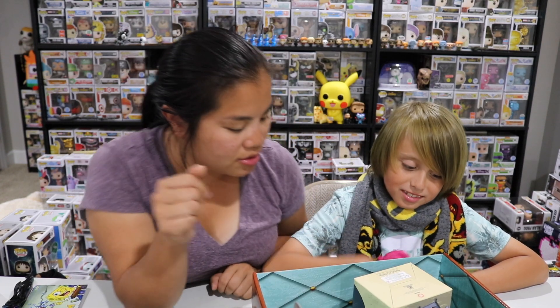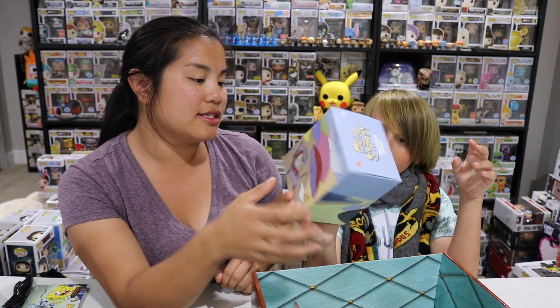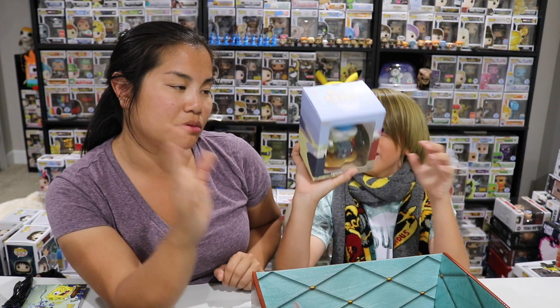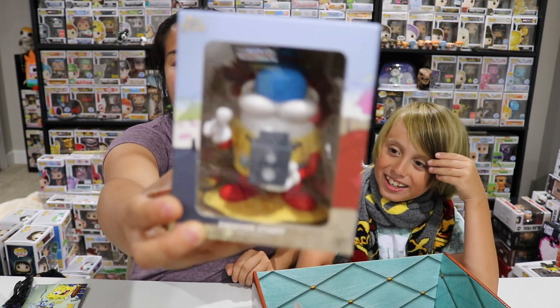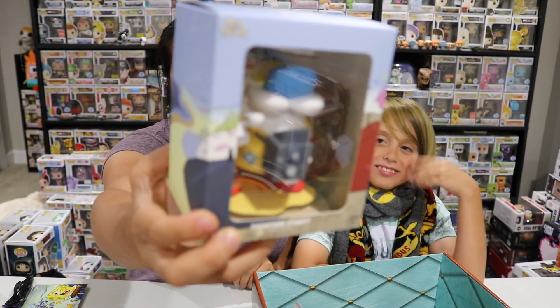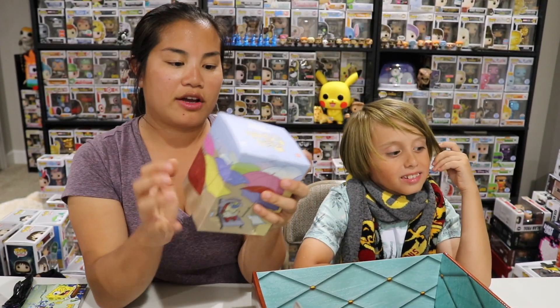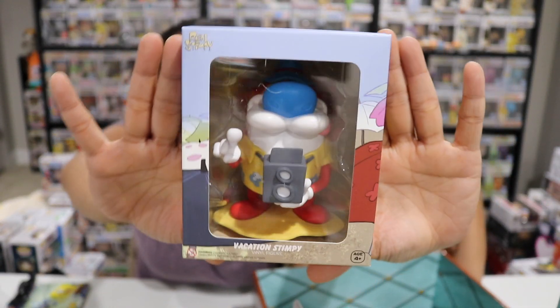We have a vinyl figure and this is of Stimpy. Have you ever watched Ren and Stimpy? I feel like you'd love that show. This is a vinyl figure of Stimpy right here and he is on vacation — he's holding a camera. A pretty cool little vinyl figure. I can tell that this box was full of Nicktoons that Jackson's not super familiar with because he's not that into it. I'm into it. This was a good box.